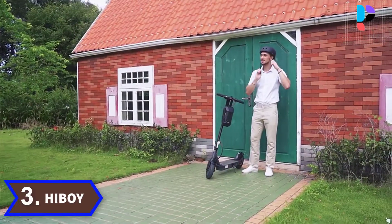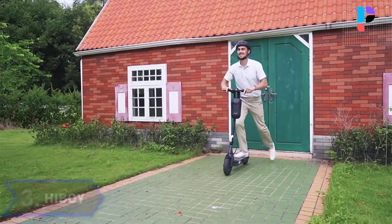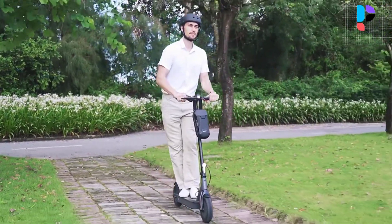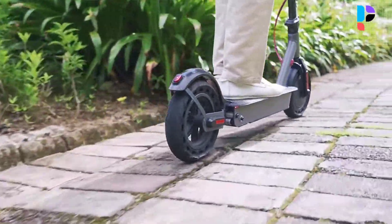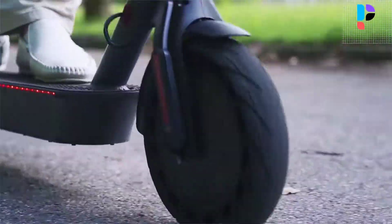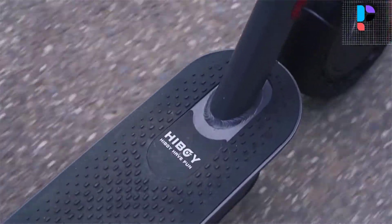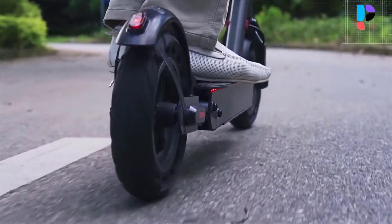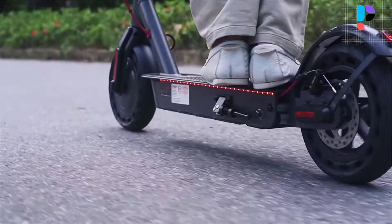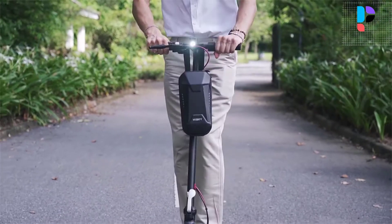Number 3. Brand name: HiBoy. Model number: S2 Pro. The HiBoy S2 Pro electric scooter's front and rear wheels are equipped with 10-inch solid tires and rear dual shock absorbers for maximum comfort, even on rough surfaces or speed bumps. The scooter collapses for easy storage in car trunks and other compact spaces. The 500 watt electric brushless hub motor allows for speeds up to 19 miles per hour.